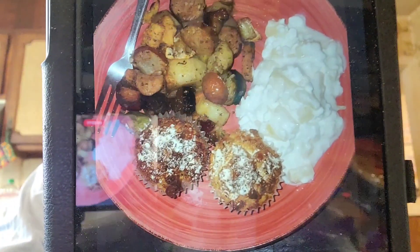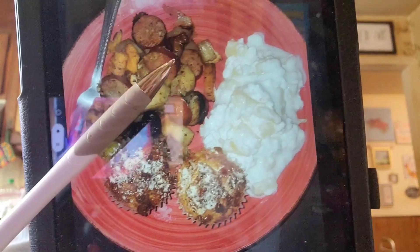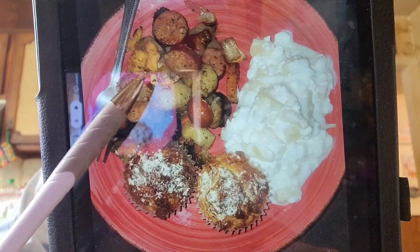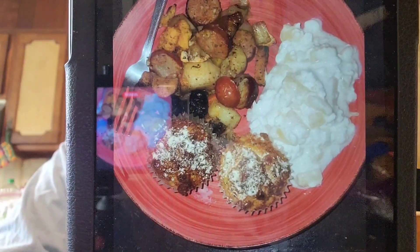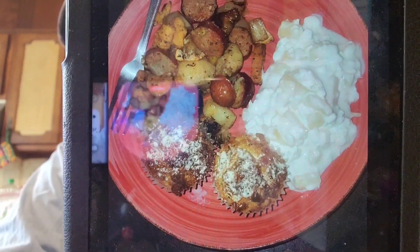I made some cheddar garlic biscuits — that's that spray butter on them. This had smoked sausage and some of this seasoned sweet potatoes that we got at Aldi. And I'll tell you what, they were really good. And then there's the last of the cottage cheese and pineapple we had. I figured we'd finish it, but it was a really good meal.